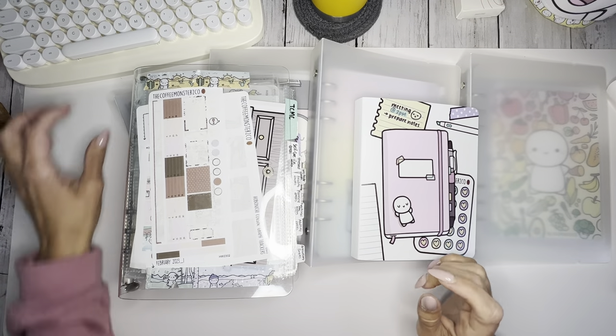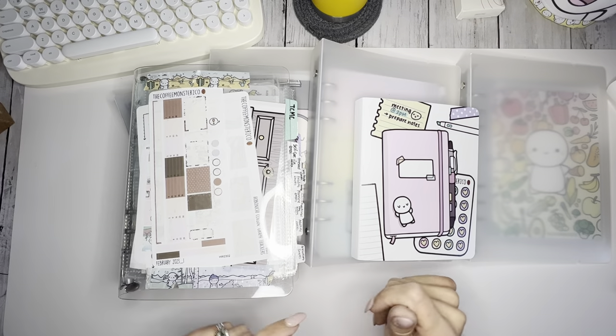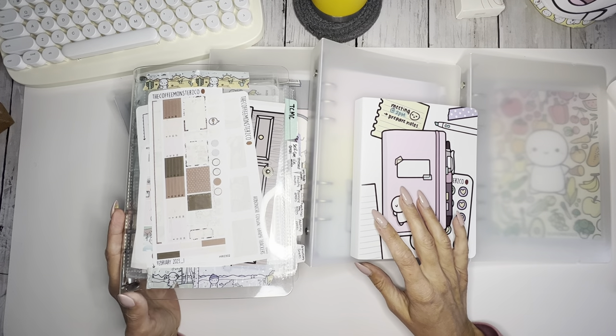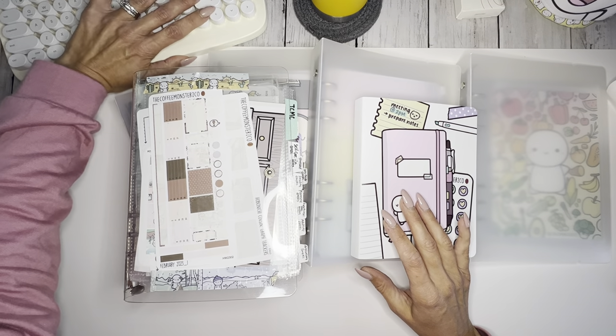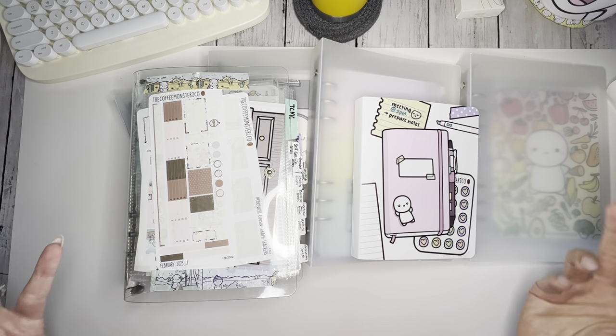Hi, welcome or welcome back to the channel. If this is your first time seeing my hands, hi, I'm Erin playing Life with Erin and I'm so happy you decided to check out this video. Thank you for being here and if you're returning, hey, how has your week been?